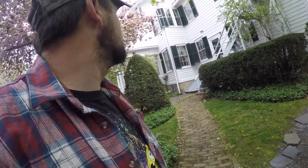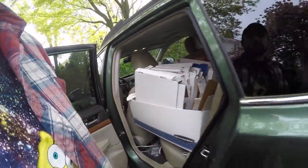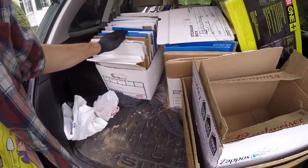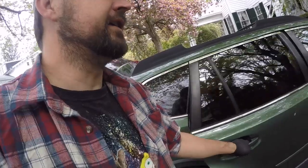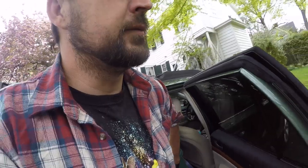Hi everybody, so I'm picking up a library today. There's about four bookcases of fancy antique books. It's a really nice house in a good neighborhood. I did get a bunch of boxes, so hopefully we have to fill all these up. We'll see what I can get on film, and hopefully we do pretty well with the books.